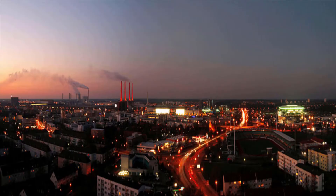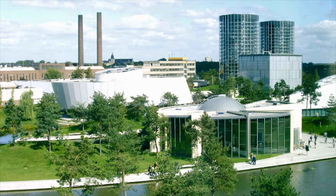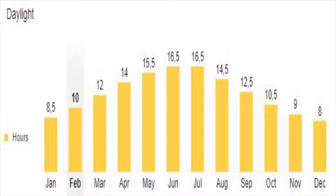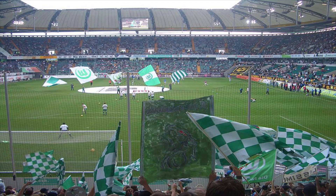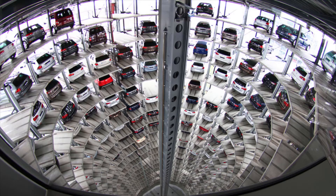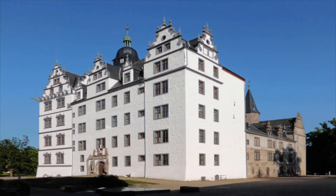The city of Wolfsburg is located in Lower Saxony in Germany with a population of around 120,000. It is famous as the location of Volkswagen headquarters. The Wolfsburg VW plant occupies an area of 6.5 million square meters, making it the world's biggest car plant, employing over 70,000 people.